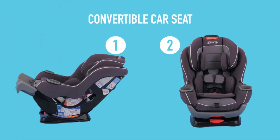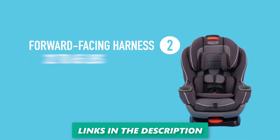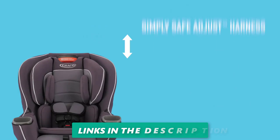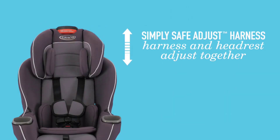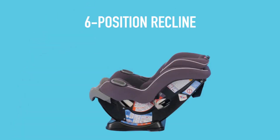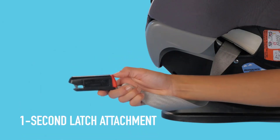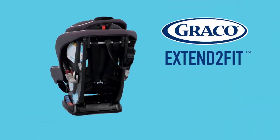This remarkable car seat caters to rear-facing infants weighing 4 to 50 pounds and forward-facing toddlers from 22 to 65 pounds. Its ingenious design incorporates a 4-position extension panel, extending the legroom by up to 5 inches, enabling your child to ride rear-facing for an extended period, which is considered the safest option.